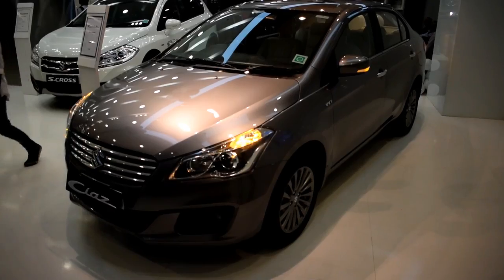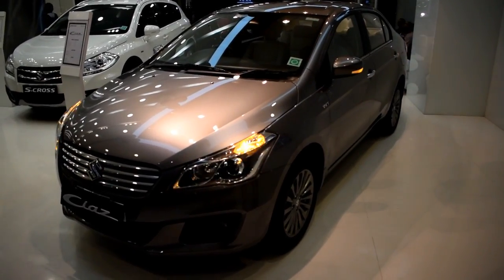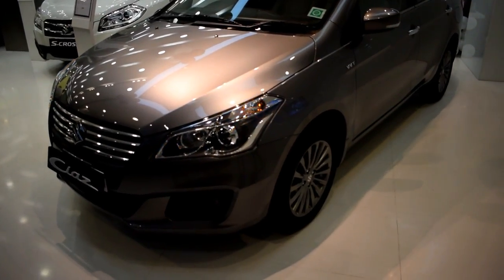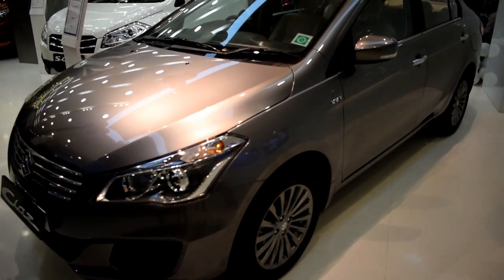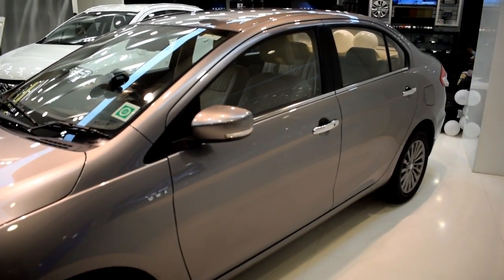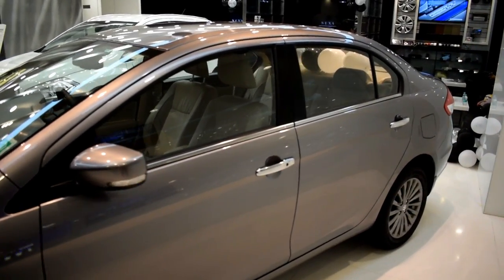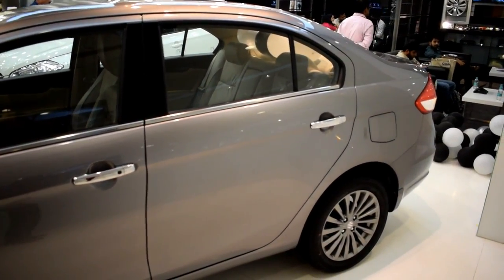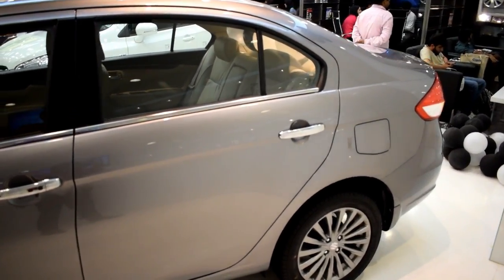The dimensions of the vehicle are largely unchanged. You get chunky 16-inch alloys on the top trims, and projectors are standard across the range. All in all, this is a very well-proportioned car that definitely stands out from the crowd. It exudes an air of luxury and style, which is exactly what buyers from this segment are looking for.